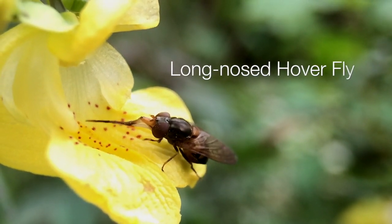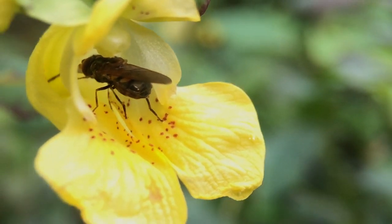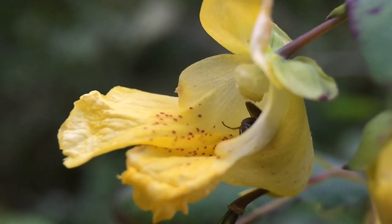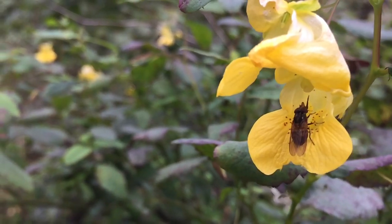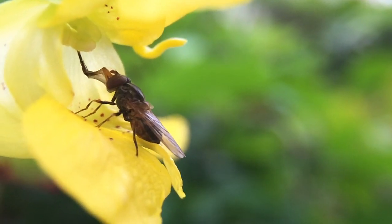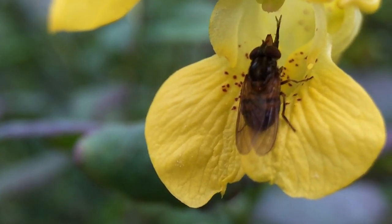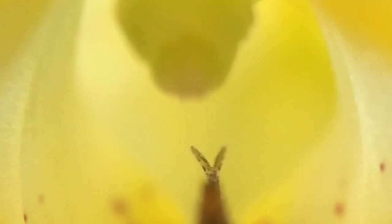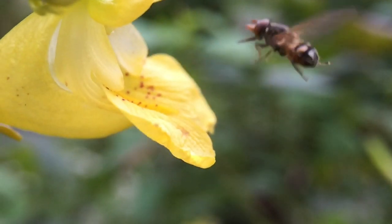Not all insects are pollinators. Some, like this long-nosed hover fly, are small enough to pass beneath the stamens without making contact. Such insects are called robbers because they steal the nectar without pollinating the flower. This hover fly also steals the pollen. Finished with its thievery, it retreats to a nearby leaf to clean up.